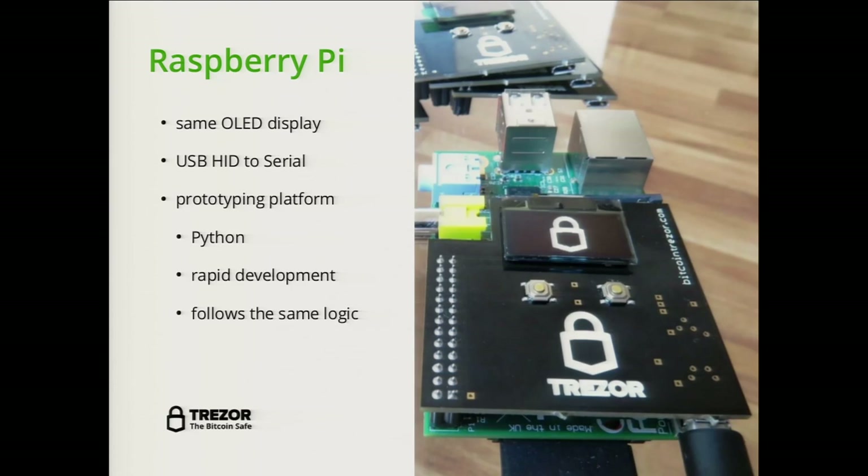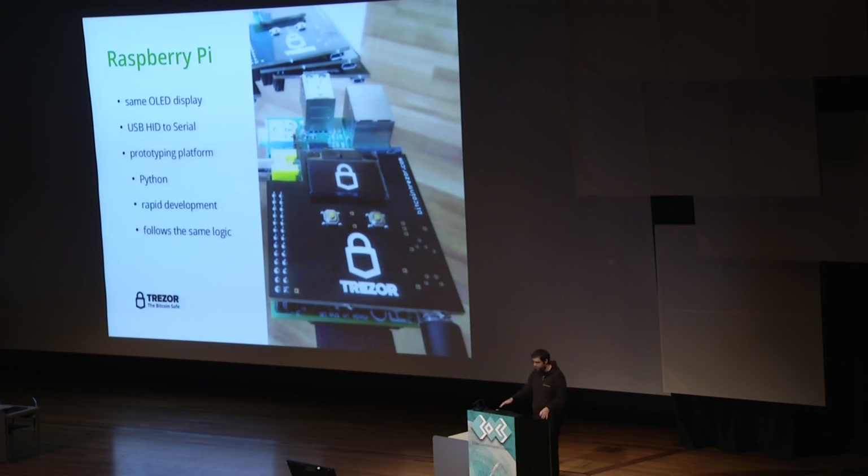This shield was used as a prototyping platform during the development phase, because it allowed us to use Python instead of C and quickly try things before implementing them at a lower level. The good thing is that the Raspberry Pi shield follows the same logic as the real Trezor device, so the client has no way to determine whether a real device or Raspberry Pi shield is on the other side.